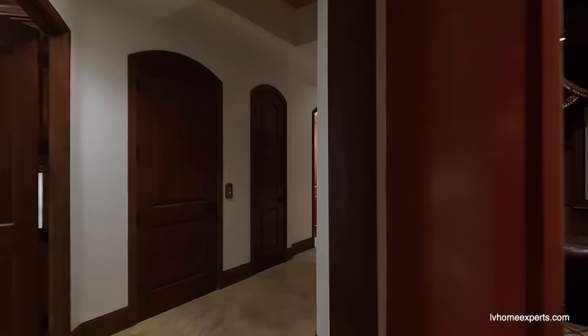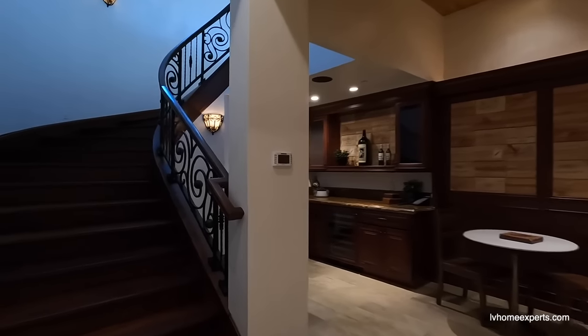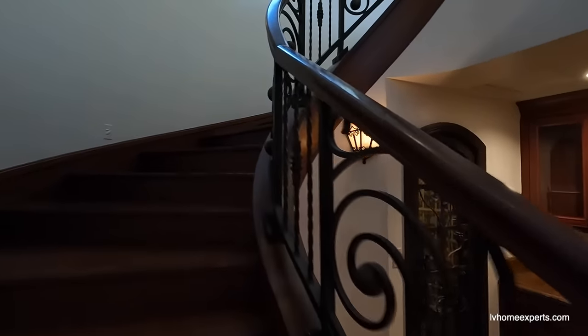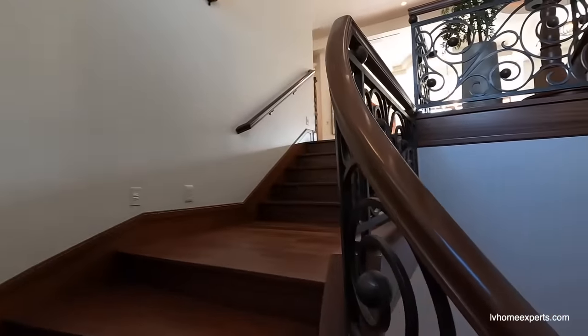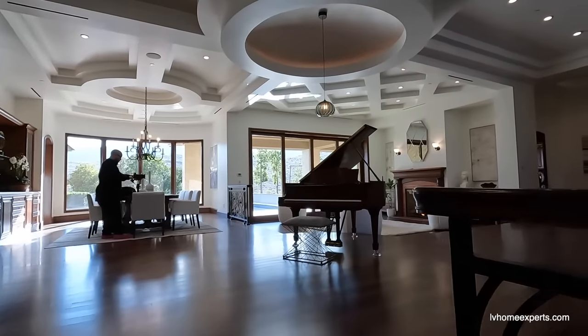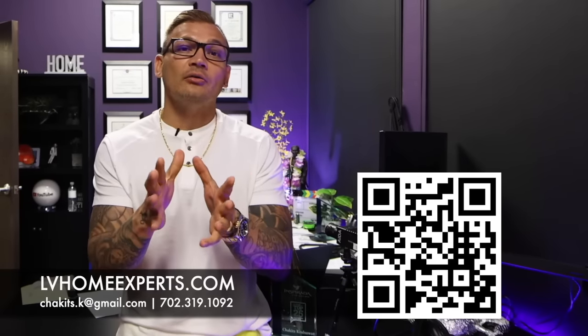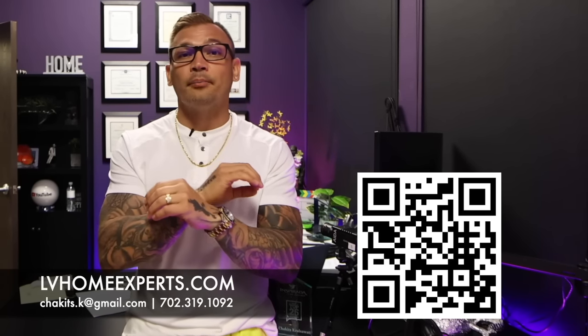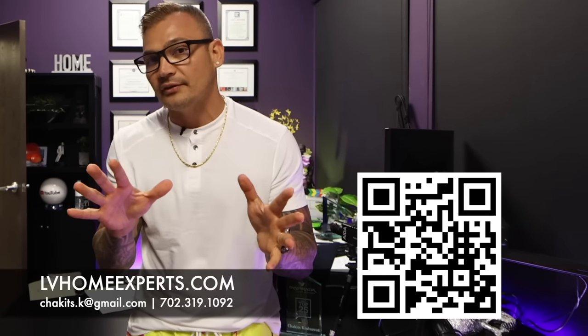Alright guys, that's pretty much it for this video. If you haven't had a chance to subscribe to this channel, go ahead and click that subscribe button. The asking price is $6,500,000. Thank you so much for tuning in. Don't forget to subscribe to the channel. If you want to check out all our video home tours, we have over 1,800 of them. If you're in the market and want to purchase a home, visit lvhomeexperts.com. Also if you love real estate and want to get into it, subscribe to our second channel. Until next time, peace.